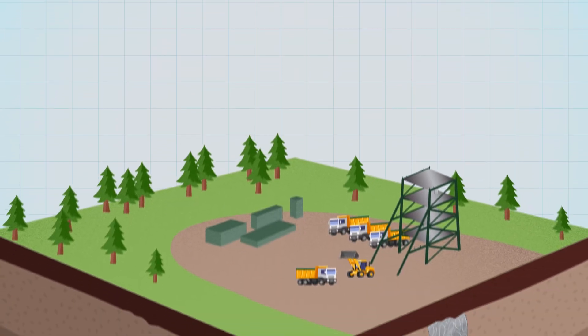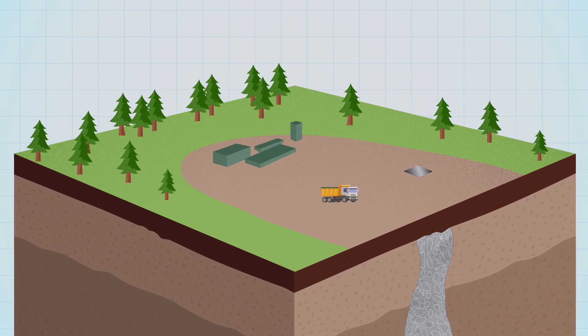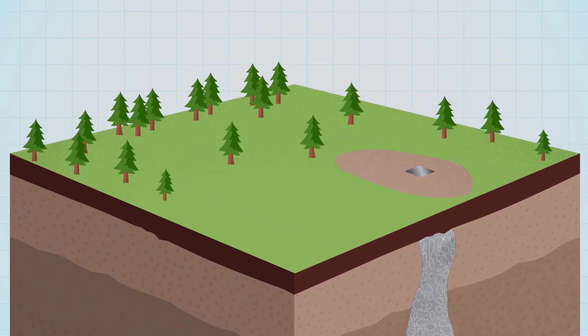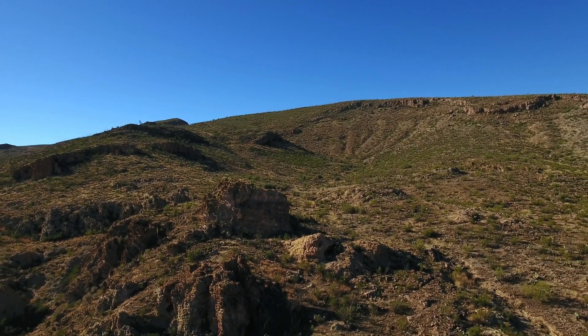Once we've extracted the ore, the mine will be sealed and any residual uranium on the surface removed. Following a period of post-closure monitoring, all of the buildings and equipment will be removed. The site will be re-contoured and re-vegetated, and it will be restored back to its original state. Within a few years, you won't know a mine was ever there.